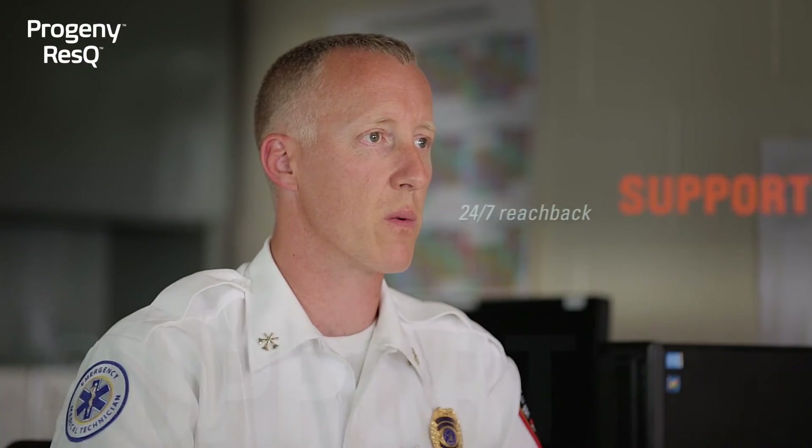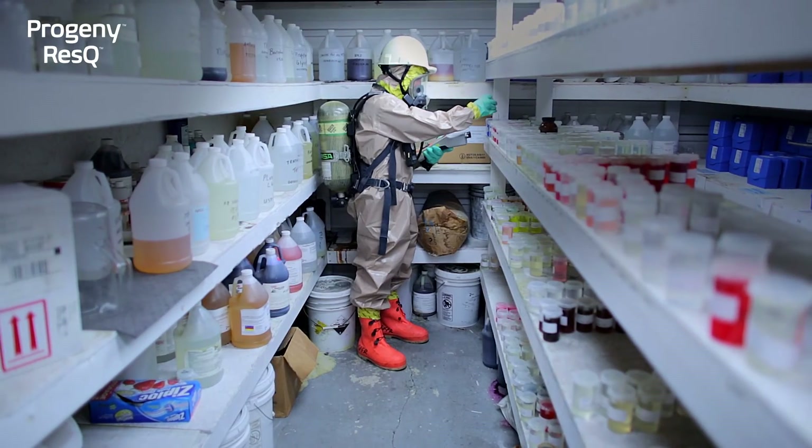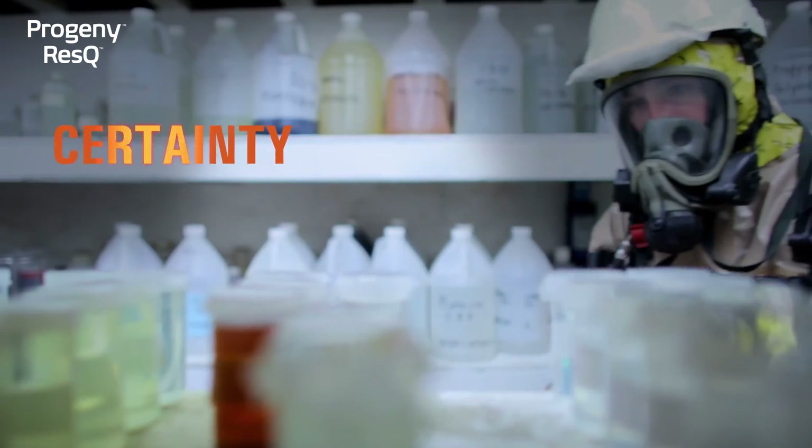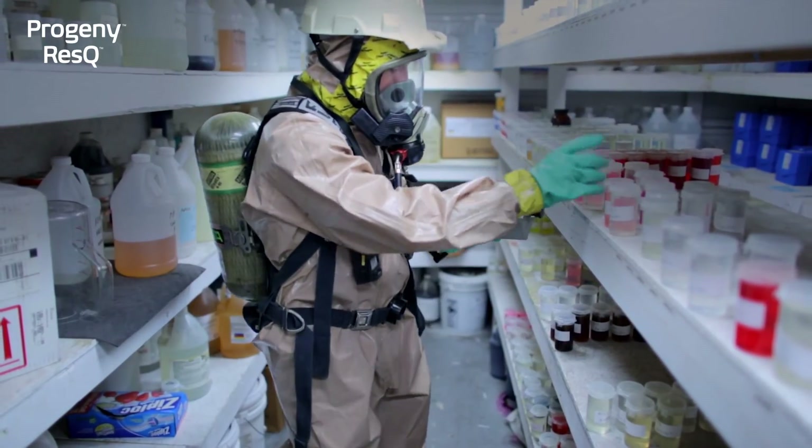An added benefit to having the Progeny ResQ is the 24-7 reachback program. We can go downrange, have a threat, not be sure of the data we're collecting, send it to Rigaku, and we'll have an answer in just a matter of minutes.